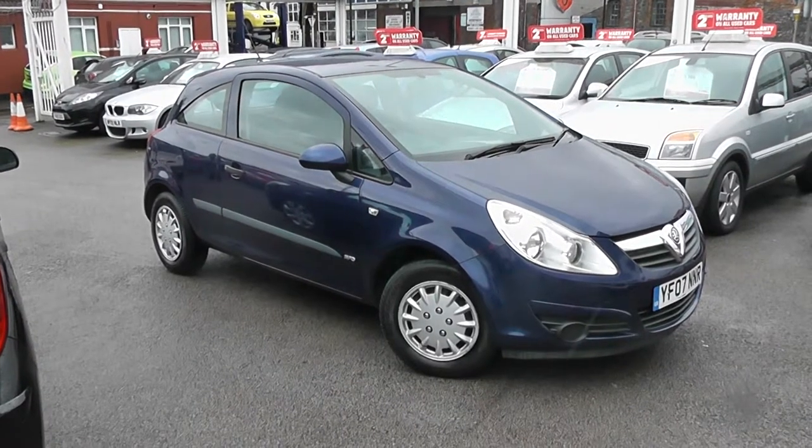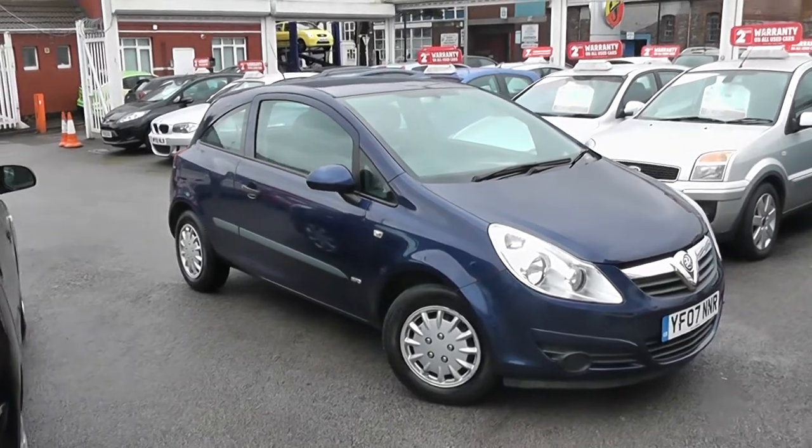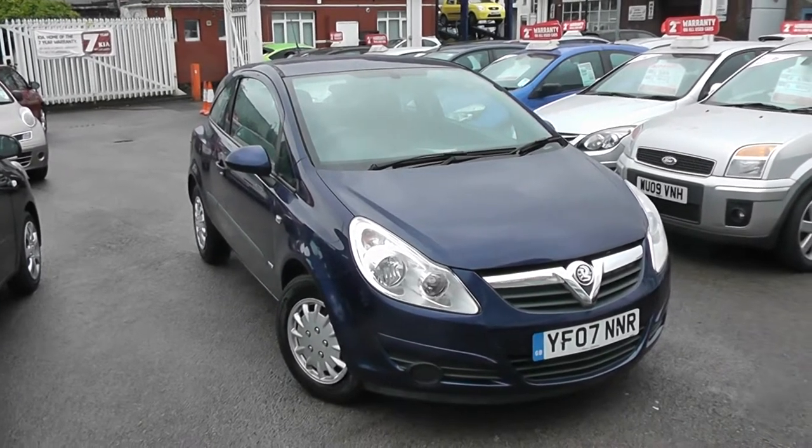Welcome to Wessit's Garages Cars Online, where we have vaults of course alive. It's a 2007 registration, it's done 43,000 miles. Two previous owners, it's been looked after very well.